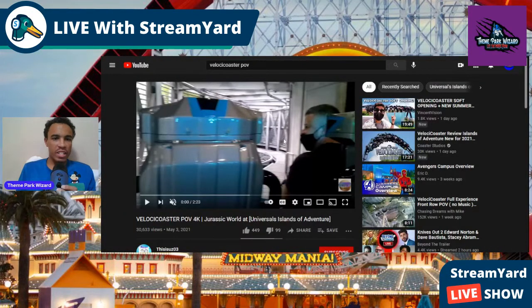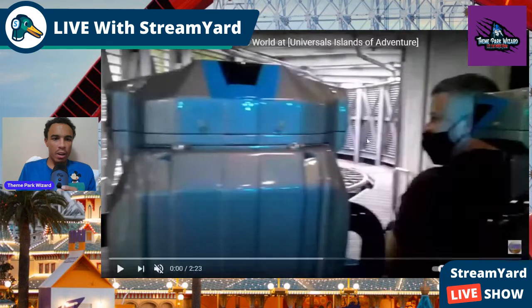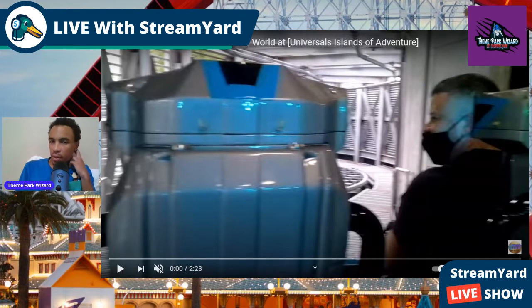Welcome back to Theme Park Wizarding's Day. We are going to do a full POV breakdown of the Velocicoaster. If you're wondering why I didn't do this on the opening or the past little preview days, it's because I wasn't sure if you could record on this ride. Universal usually asks people to take those videos down, but these videos have been up for a couple weeks now, so I figured it's okay and it was allowed, so now I can break this down.